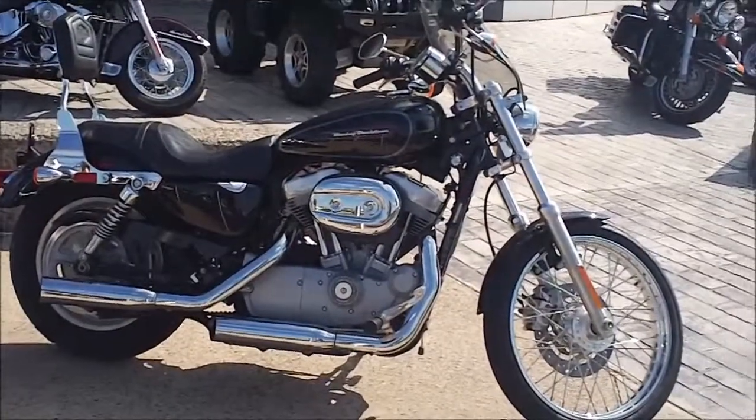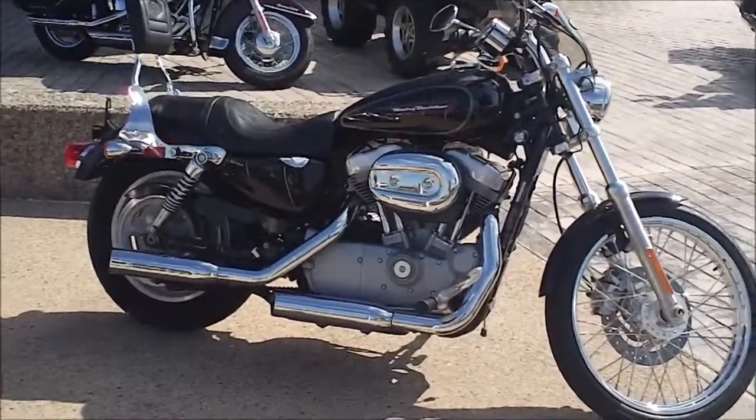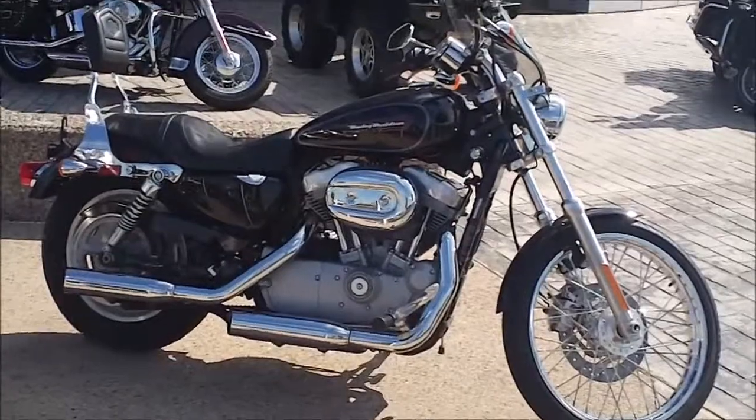Again, this is a 2009 Sportster 883 Custom at Bumpus Harley-Davidson of Memphis, Tennessee.